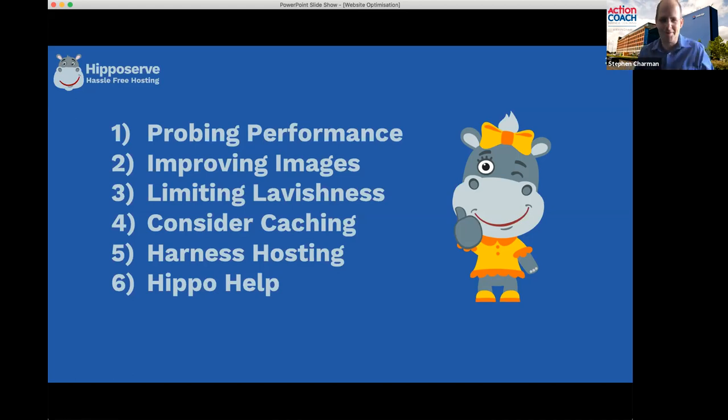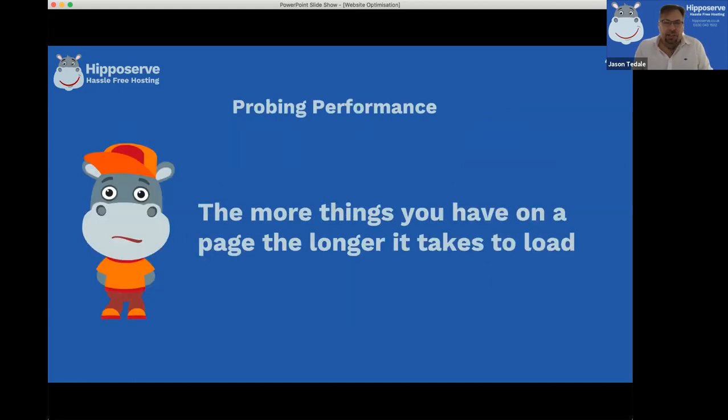Basically the website comes down to a simple rule: the more things you have on the page, the longer it takes to load. That's the most basic thing. The things I talk about are images, videos, animations, fonts, the amount of text - anything like that will slow down your website. So it's a case of being efficient with what you put on the web page.